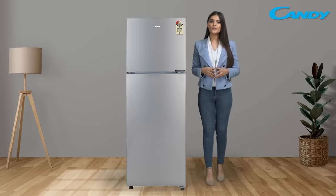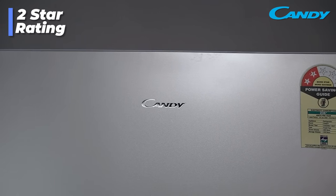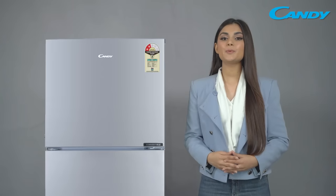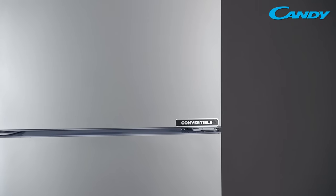Introducing Candy's first brush-free 4-in-1 Convertible Refrigerator. This double door refrigerator comes in a stunning 258 liter capacity with a 2-star energy saving rate, built to give you a superior cooling performance while grabbing your attention with its sleek and grand aesthetics.